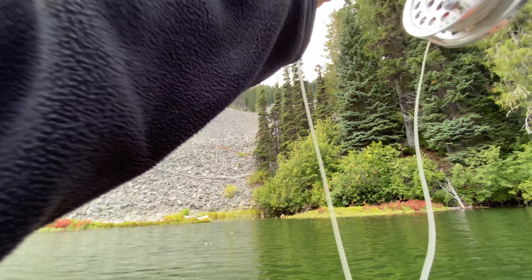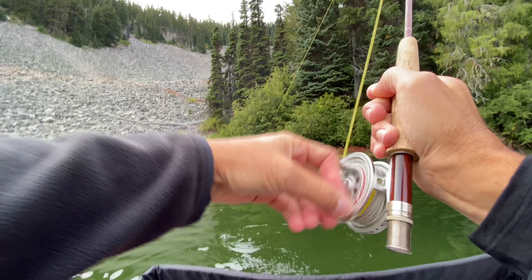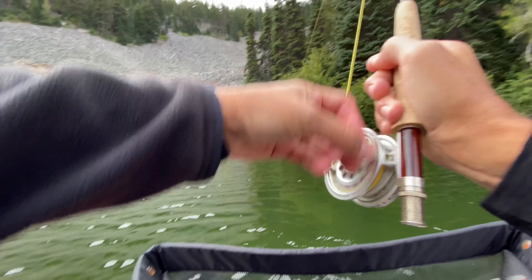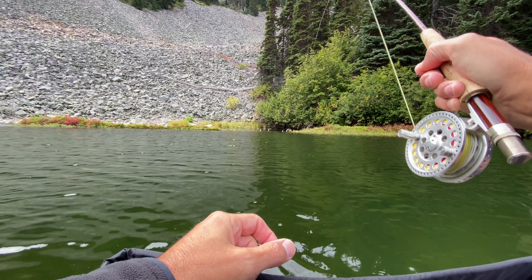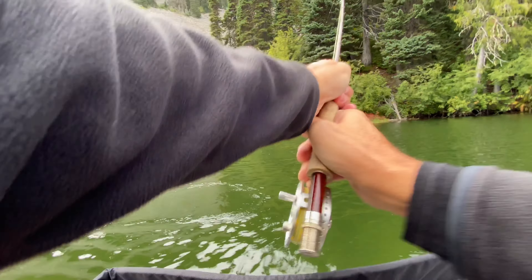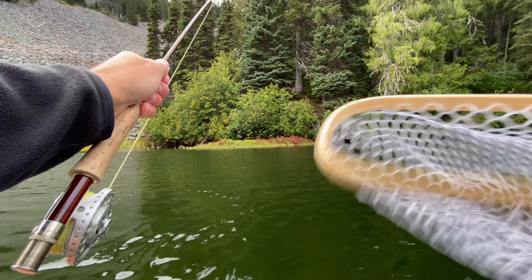Oh, fish on! Oh, it was a good one. Nice — get him to the reel! Right by that log — I knew he was going to be there. Man, he wanted to go underneath that log something really bad. Got him — it's a nice brook trout. Nice.